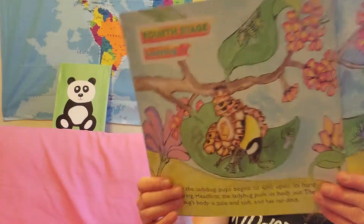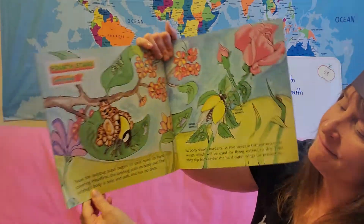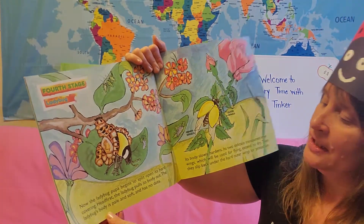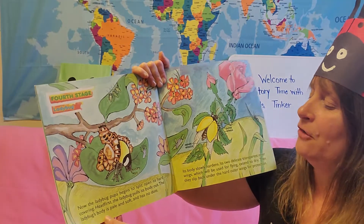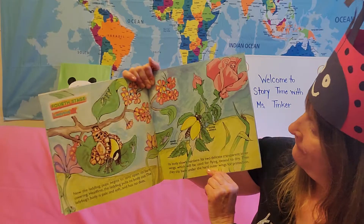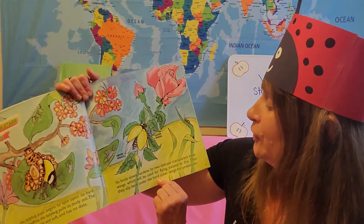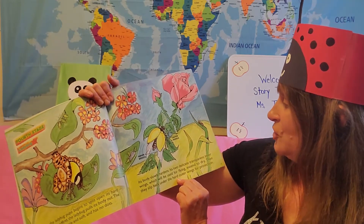The last stage — the fourth stage — the ladybug life cycle. Now the ladybug pupa begins to split open its hard covering. Head first, the ladybug pulls its body out. The ladybug's body is pale and soft and has no dots. Its body slowly hardens, and its two delicate transparent inner wings, which will be used for flying, extend to dry.